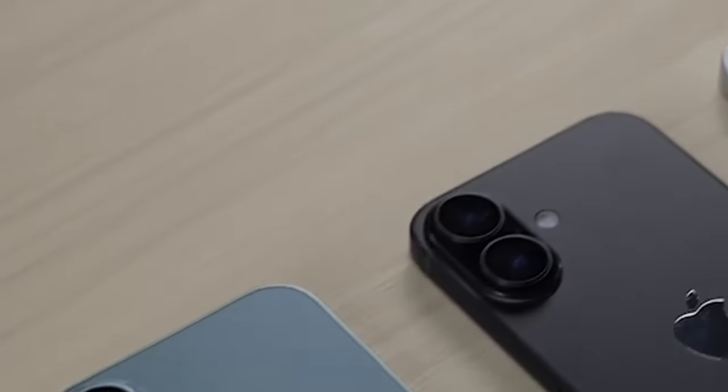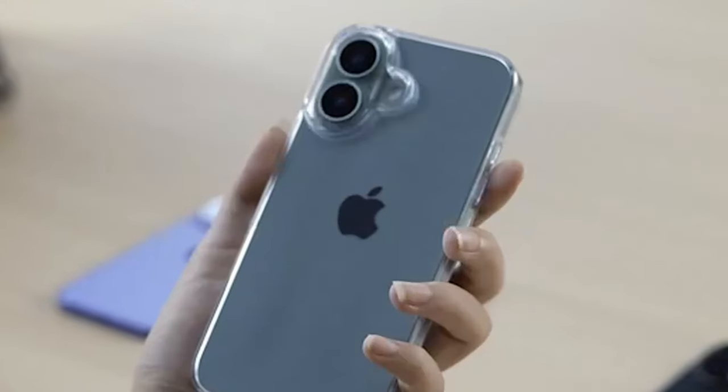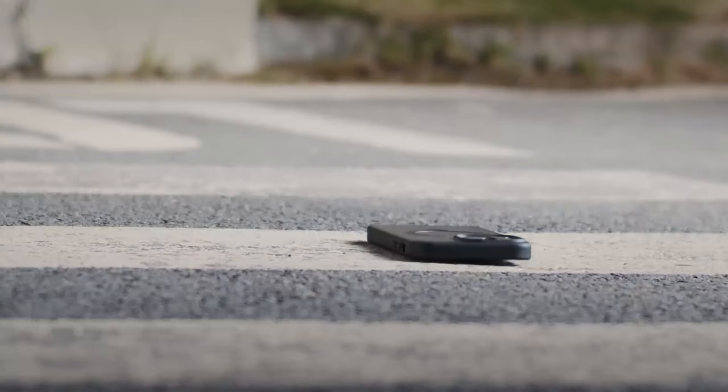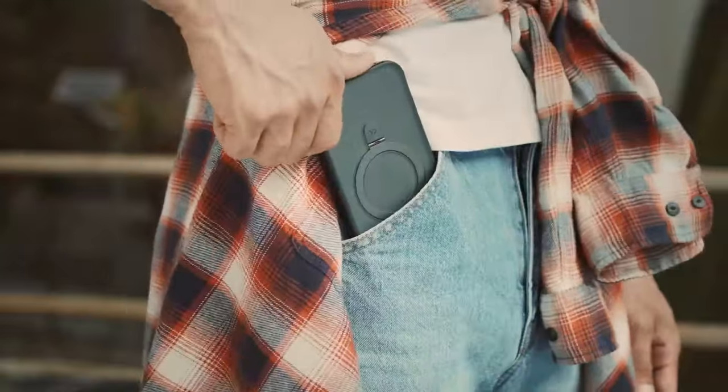Ready to find the best case for your iPhone 16 Plus? Whether you need rugged protection, sleek style, or something that does it all, I've got the top picks lined up. Let's explore the cases that offer the perfect blend of function and fashion to keep your device safe and looking sharp.